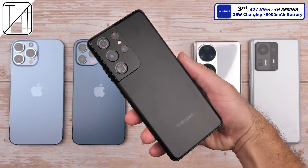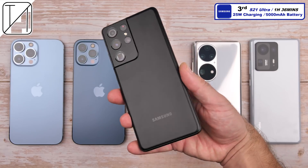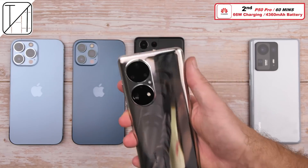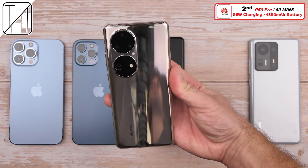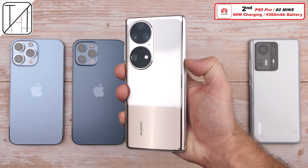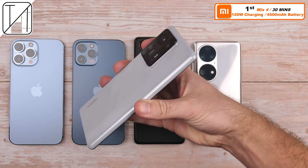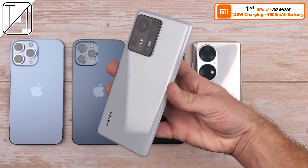Third place: the S21 Ultra at one hour and 36 minutes, though I have tested it before and got just over an hour, with a massive 5,000 mAh battery and 25-watt charging. Second place: the Huawei P50 Pro doing it in just under 60 minutes with 66-watt charging and a 4,360 mAh battery — pretty impressive. But first place, very impressively, is the Xiaomi Mix 4 doing it in 30 minutes with 120-watt charging and a 4,500 mAh battery.